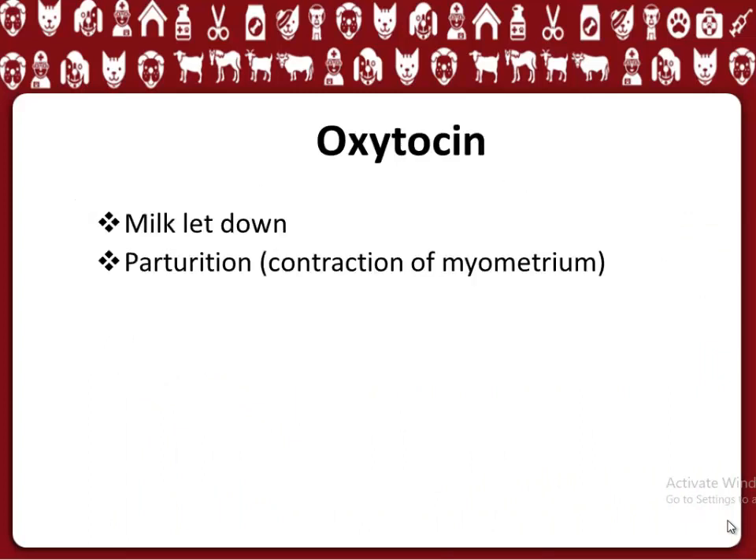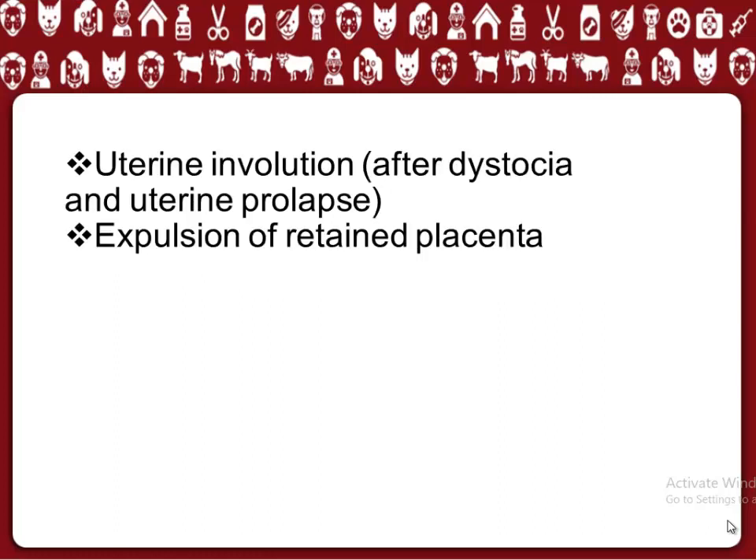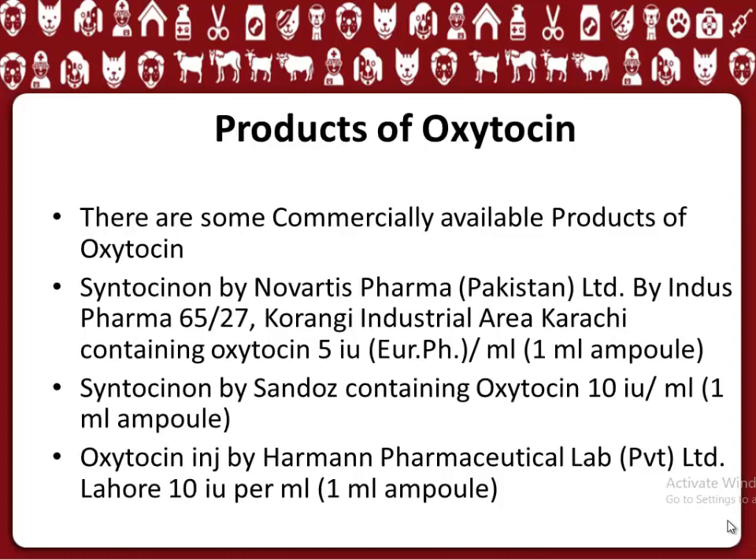Oxytocin belongs to the peptide group. Its functions include: milk let-down; parturition and contraction of the myometrium; uterine involution after dystocia and uterine prolapse; and expulsion of retained placenta.